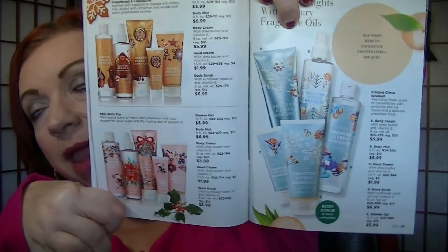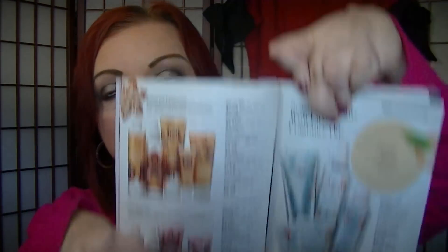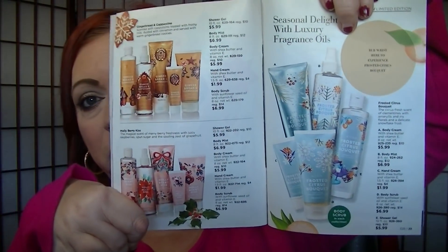On pages 22 and 23 are the Seasonal Delights fragrances — Gingerbread and Cappuccino, Holly Berry Kiss, and Frosted Citrus Bouquet. They have assorted products in each set and the packaging is adorable. I got the Holly Berry Kiss, and I also love that Salted Caramel Apple with the same type of packaging. The quality of these is on par with Bath & Body Works. Avon really did a great job — a long-lasting, rich fragrance.